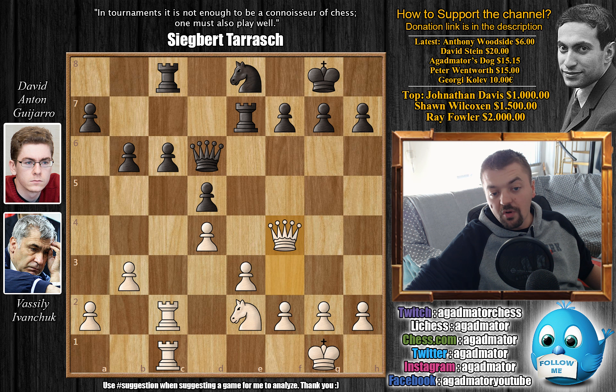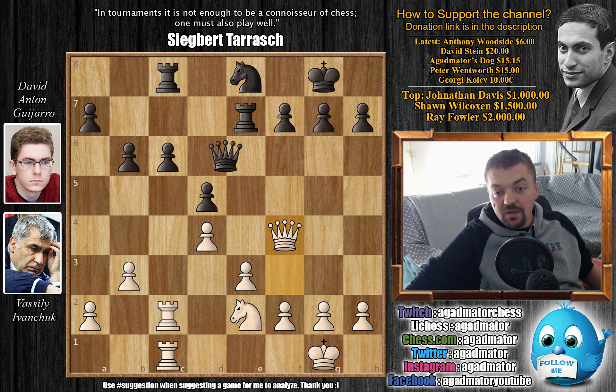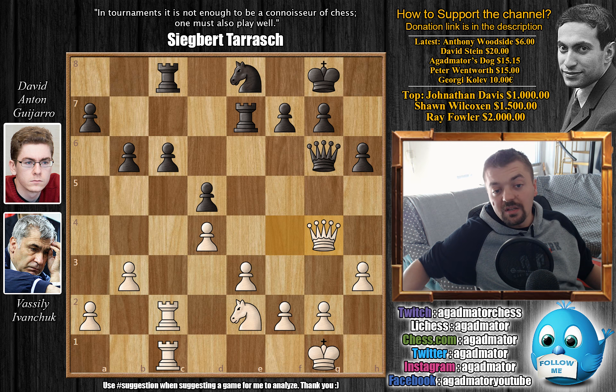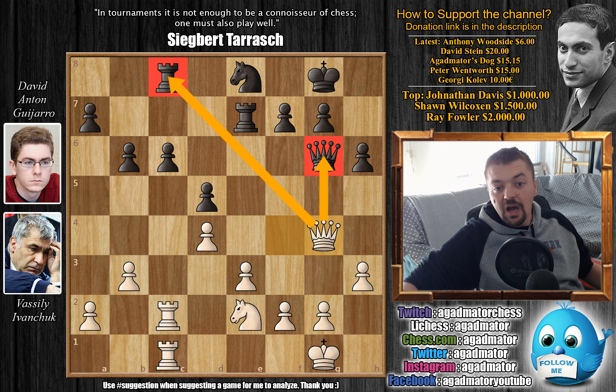After Ne2, Rc8, now comes Qf4. Ivanchuk wants to trade queens — the only semi-open file on the board is the c-file and Ivanchuk is pretty much controlling it. At some point he will push b4 and black will never be able to execute c5. We have Qg6 — Anton decides he will not trade queens — and now h3, a very nice move. Ivanchuk is preparing a queen trade and we have h6. Perhaps Anton should not have allowed this queen trade but he thought it was manageable.